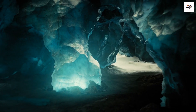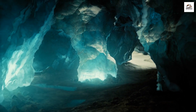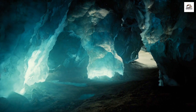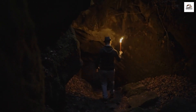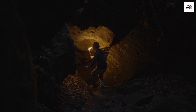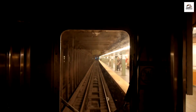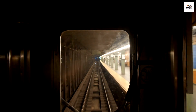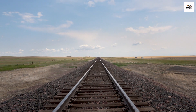Glowworm Caves. Deep within the Karangahaki Gorge, there's a hidden secret: a network of caves illuminated by thousands of glowworms. These bioluminescent insects create a mesmerizing spectacle that's often missed by many trail-goers. Imagine walking through these caves and looking up to see a starry night sky created by glowworms — it's a surreal experience you can have right here on the Hauraki Rail Trail.